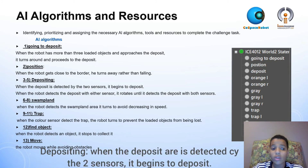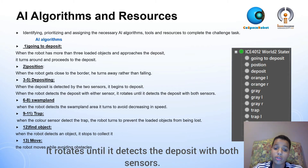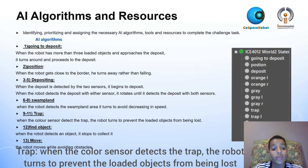Deposit: when the deposit area is detected by the two sensors, the robot begins to deposit. When the robot detects the deposit area with either sensor, it rotates until it detects the deposit area with both sensors. Swampland: when the robot detects the swampland area, it turns away to avoid decreasing in speed. Trap: when the color sensors detect the trap, the robot turns to prevent the loaded objects from being lost.